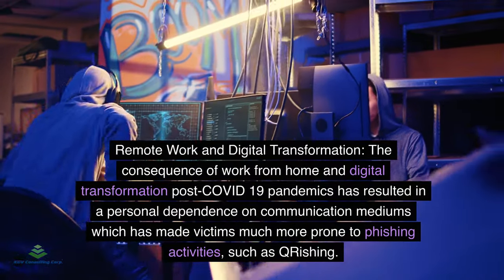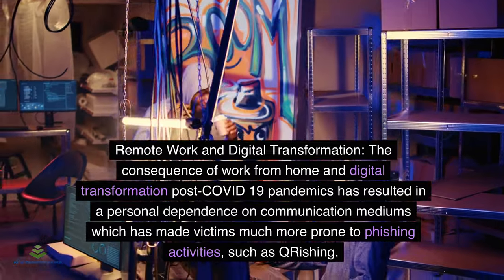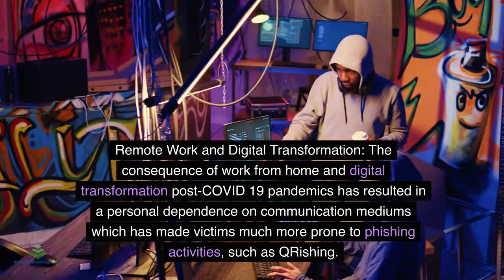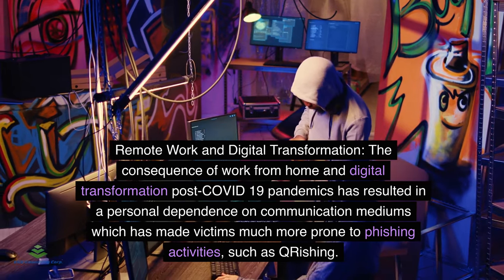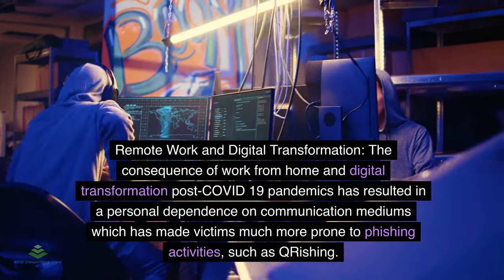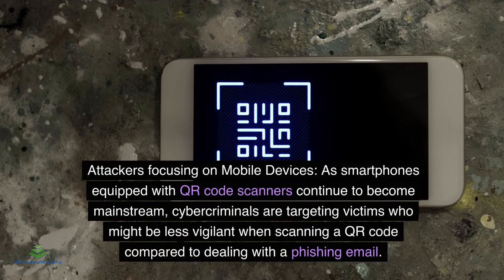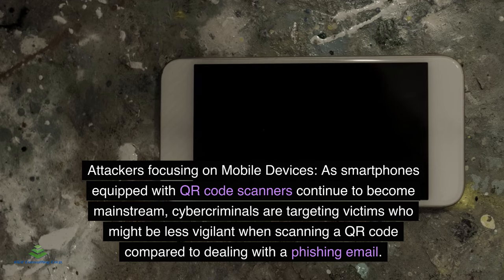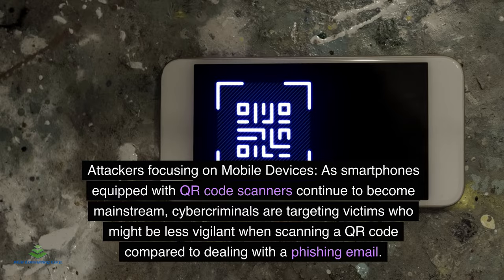Remote work and digital transformation: The shift to work from home during and after the COVID-19 pandemic has resulted in a personal dependence on digital communication mediums, making victims much more prone to phishing activities such as QRishing. As smartphones equipped with QR code scanners continue to become mainstream, cybercriminals are targeting victims who might be less vigilant when scanning a QR code compared to dealing with a phishing email.